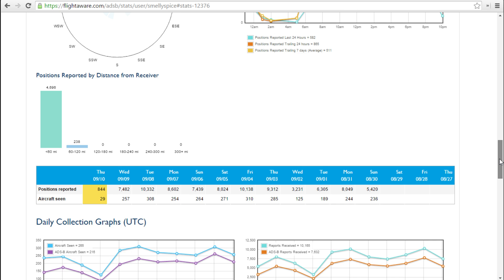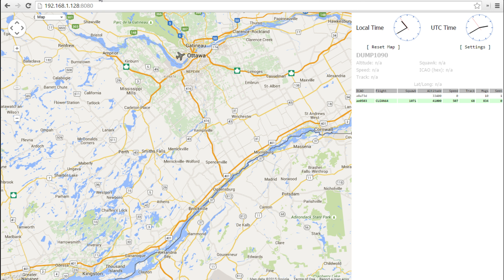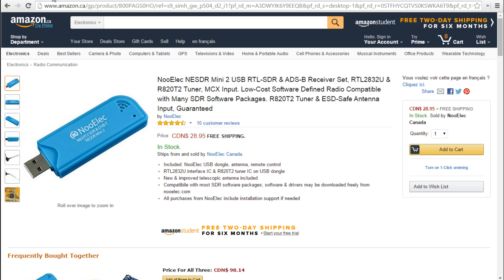This kind of encourages you to keep on it. The software itself is running on my Raspberry Pi. It creates a web server locally on my network that I can just click on and see exactly what I'm picking up and what I'm reporting out to the various sites. So yeah, $28.95 with free shipping, and you can run your own air traffic control.